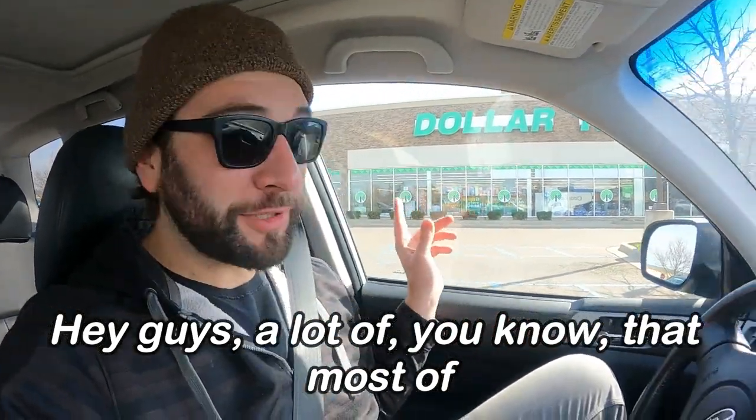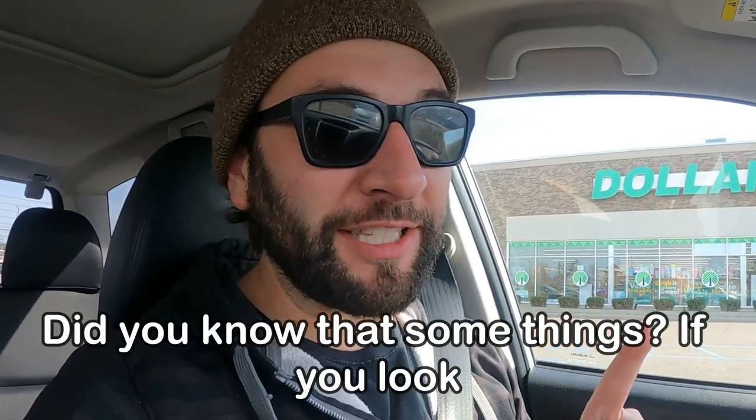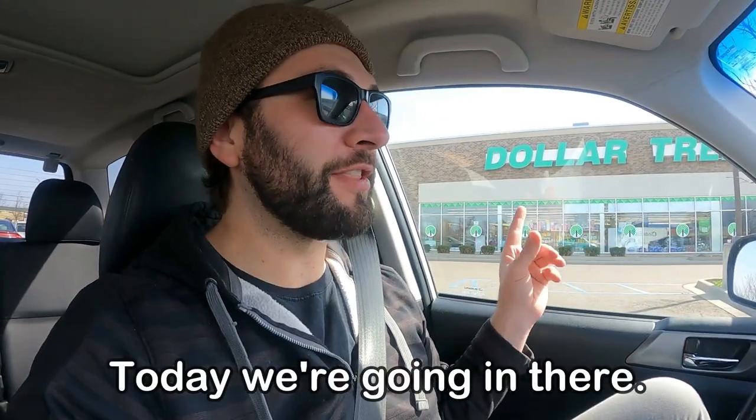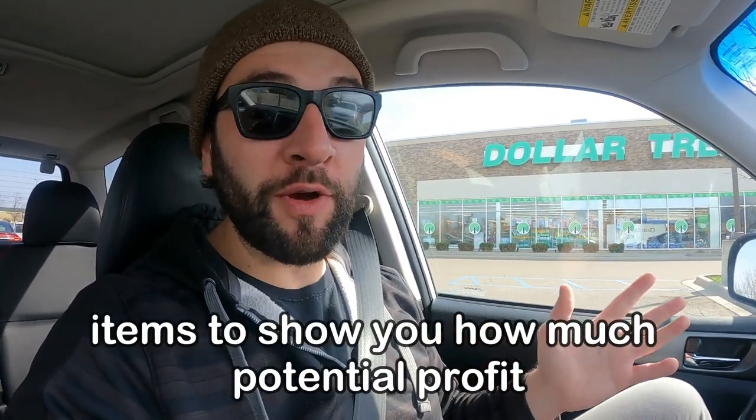Hey guys, a lot of you know that most of the stuff inside Dollar Tree sells for a buck 25 online, but did you know that some things, if you look hard enough, sell for quite a bit more? Today we're going in there, I'm going to hunt down those high value items and show you how much potential profit you can make in an hour.